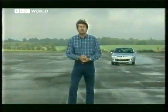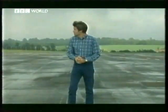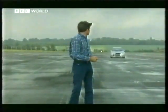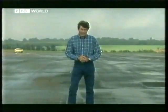Front-engine, front-wheel drive: Peugeot 306 GTI 6. Front-engine, rear-wheel drive: BMW M Roadster. The awesome front-engined, four-wheel drive Mitsubishi Evo 6.